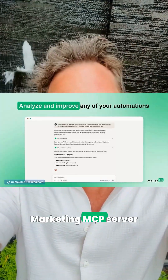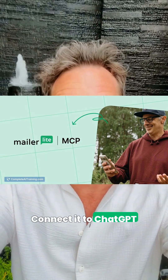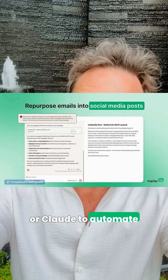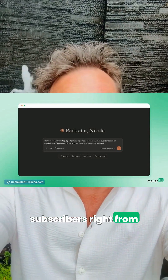The last tool for today: the MailerLite Email Marketing MCP server lets you control MailerLite with plain-language prompts. Connect it to ChatGPT or Claude to automate tasks, analyze campaigns, and manage subscribers right from your AI tools.